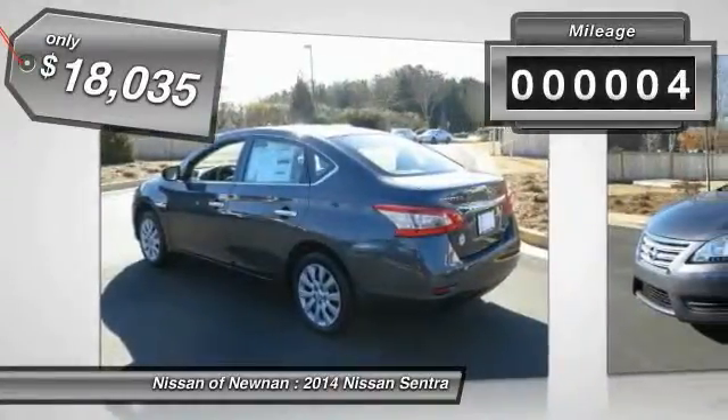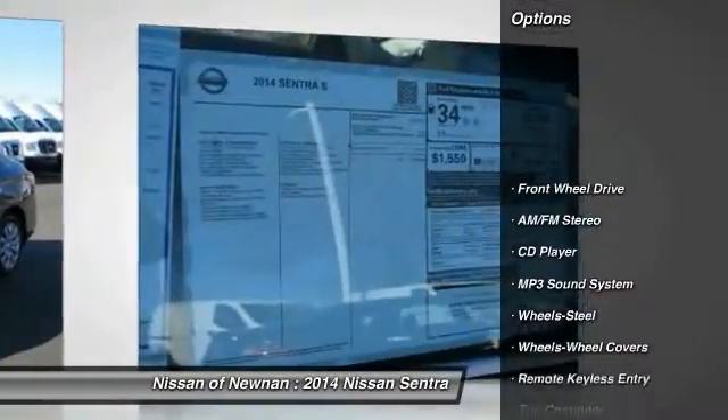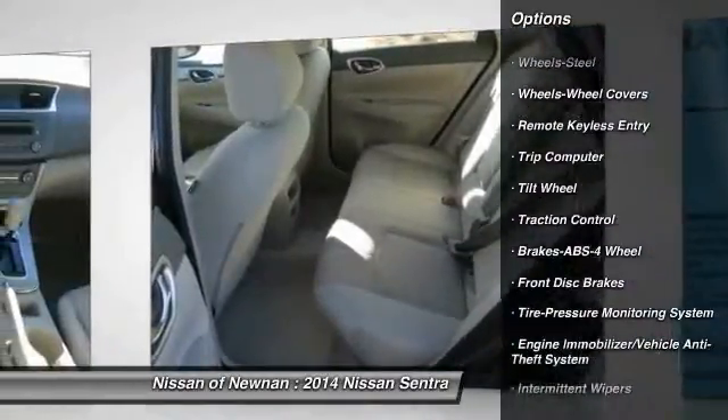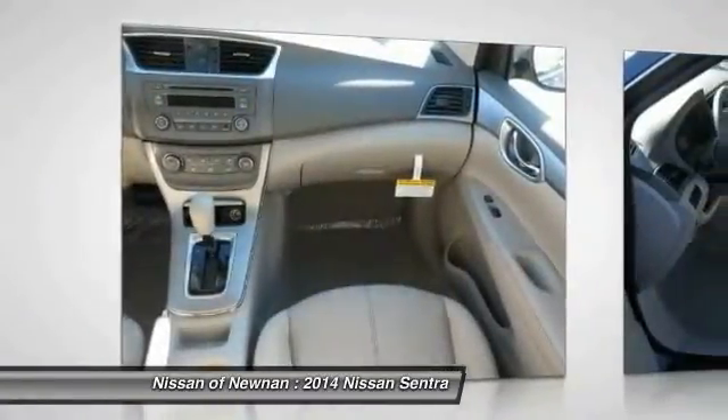This vehicle has less than 100 miles. Here are some of this vehicle's great options: anti-lock braking system, traction control, air conditioning, power steering, rear defrost, AM-FM stereo radio, FWD, child safety locks, bucket seats, trip computer.